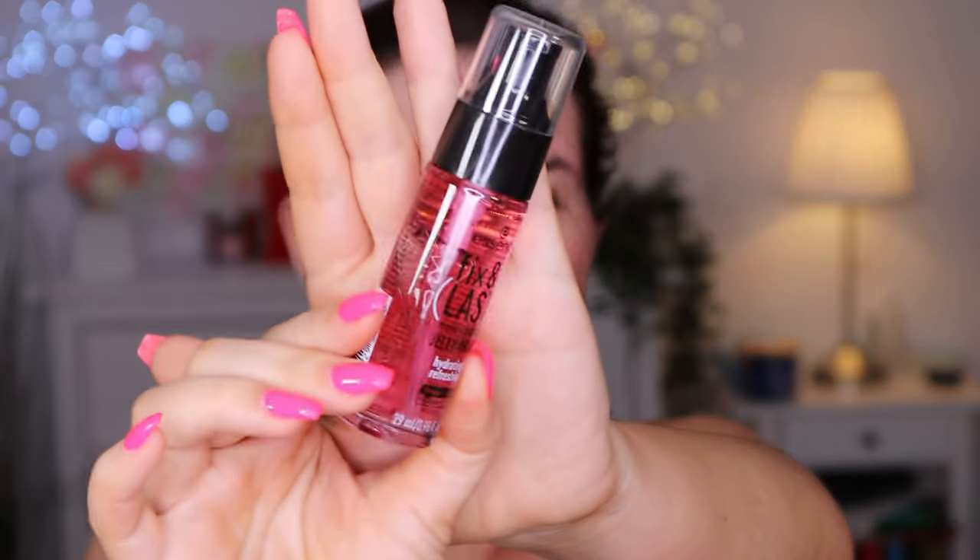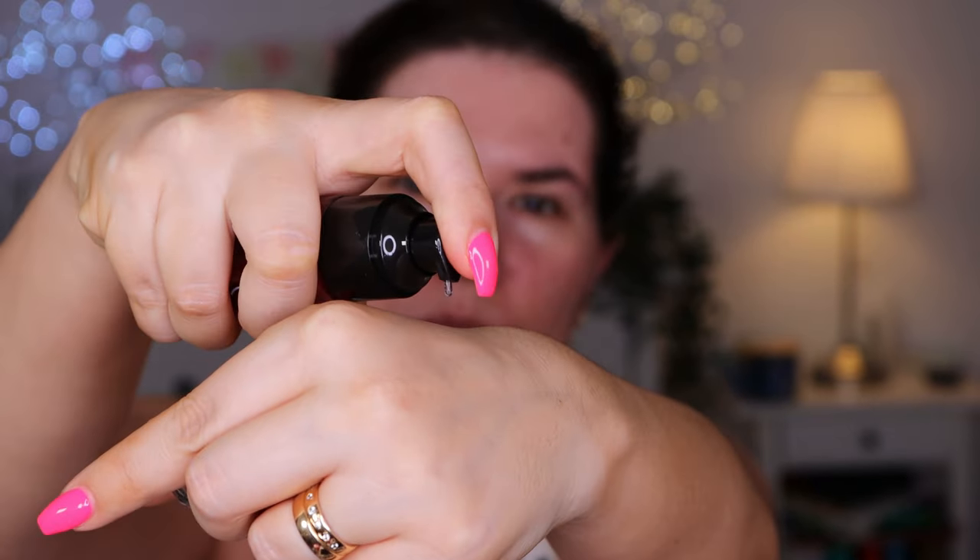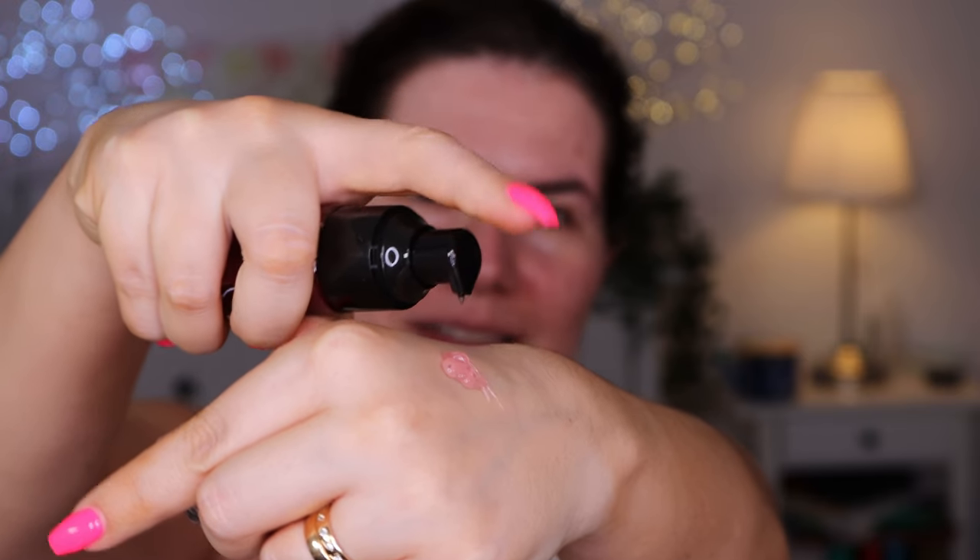Let's go in with the Essence Fix and Last makeup gripping jelly primer - hydrating and refreshing, free from silicones and alcohol. This color looks so amazing, really purpley. Let's see the texture. Oh, it smells really nice and fresh. Two pumps. It feels cooling and really hydrating. It feels more hydrating than the gripping primer from Milk Makeup because it feels cold on my face, really refreshing. I like that. I'm just taking one small pump more.